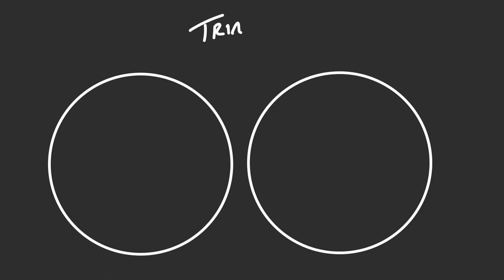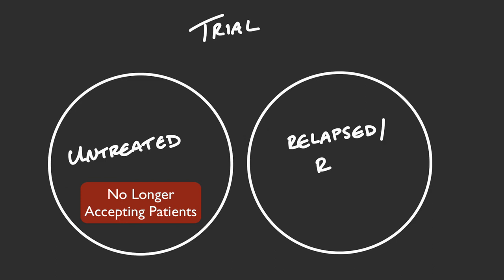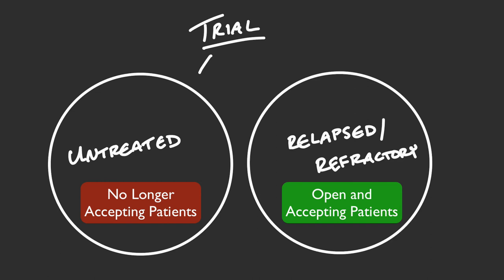The trial is broken down into separate cohorts or groups of patients. The first group is for newly diagnosed, untreated patients, and the second is for patients who have had prior treatment and their myeloma has returned or gotten worse. It's important to note that there is no direct medical benefit or additional cost to you for participating. Patients in this study will not receive the report of their results, so you're participating solely for the benefit of developing this test for future use.